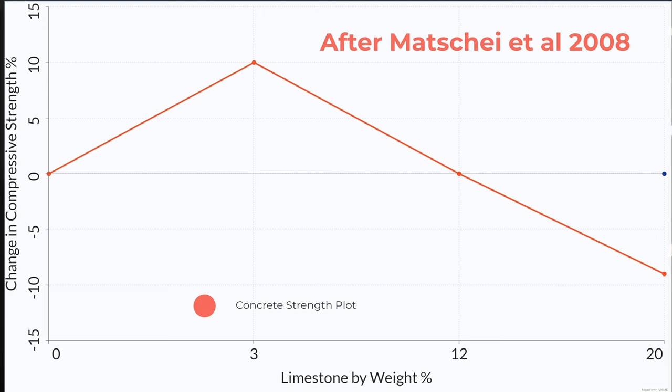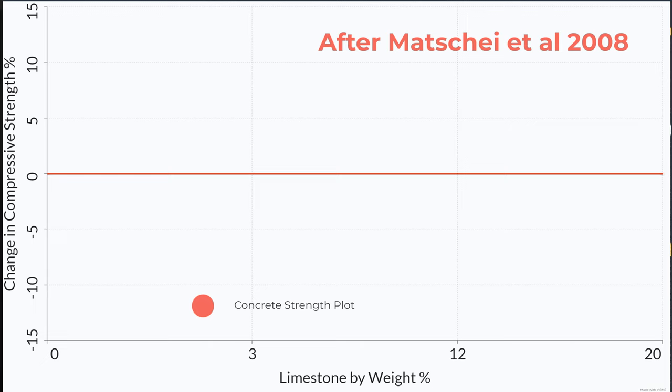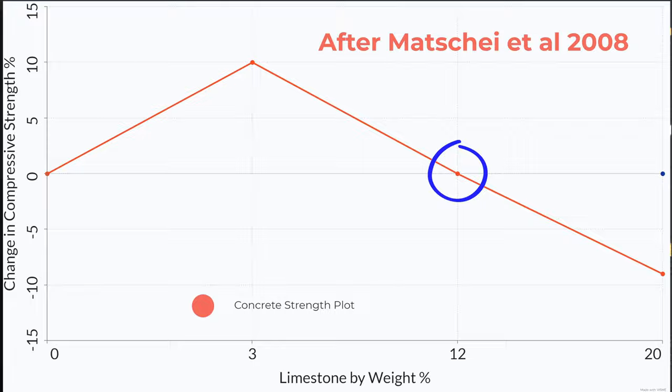There are quite a lot of studies into how PLC performs in the mix. A 2008 study found that roughly 3% additional limestone increased concrete strength by about 10%, while going as high as 20% caused a 9–10% reduction in strength. However, there was a sweet spot at around 12% additional limestone with no change in strength. So essentially you could replace 12% of your cement, achieve a 12% reduction in embodied carbon, and have no change in the properties of the concrete — a significant breakthrough.